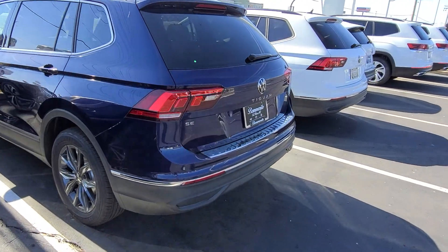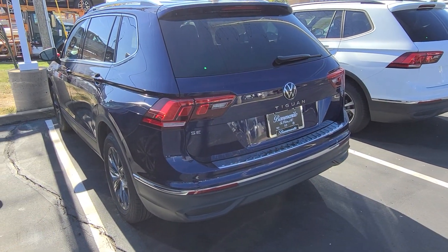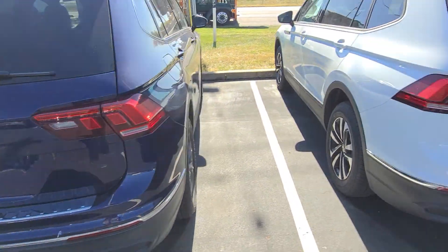This guy here is a Tiguan SE. This is a front wheel drive, three rows of seats, cinnamon interior, no sunroof. That one's available — radar sensor delete and trunk module delete.